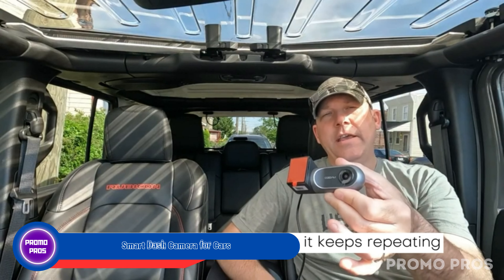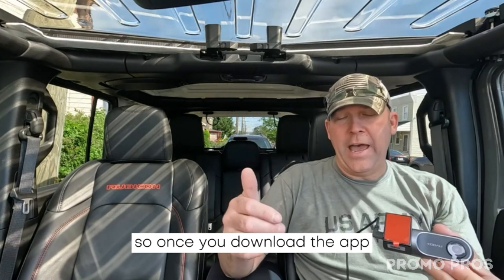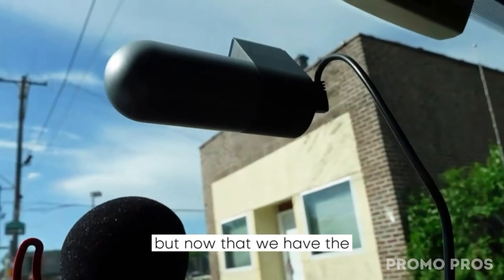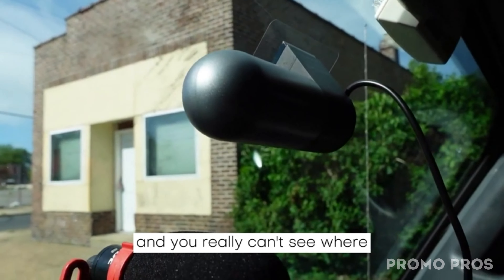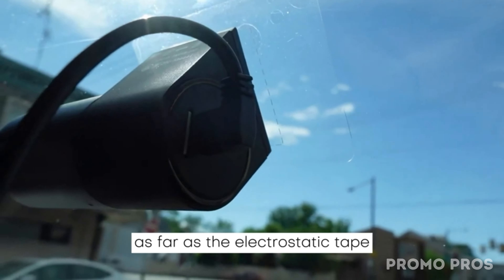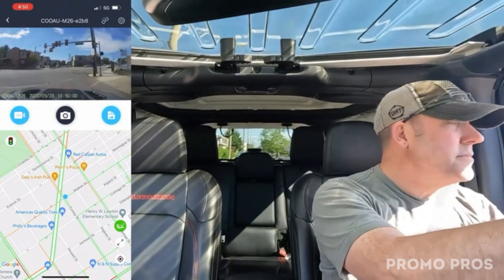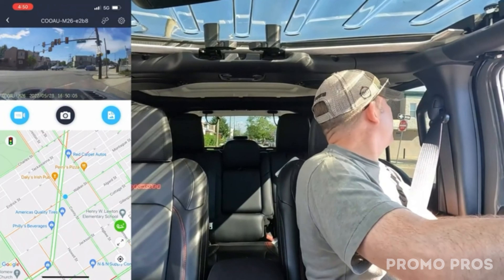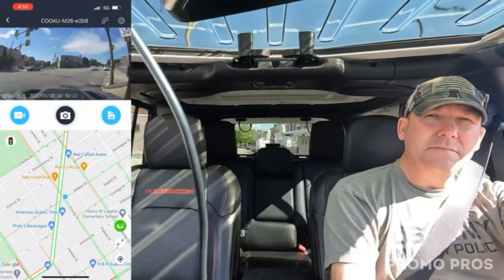Enhance your driving safety with our smart dash camera for cars — a must-have road companion. Recording clear 1080p FHD with a wide 150° angle for a detailed view. Easily set up, check files, and share via your smartphone using built-in WiFi and the AONI Car DVR app. The compact design, 360° rotation, and mirror mode ensure simple installation. With a super-capacitor, voice alerts, and 24/7 parking monitor, this camera offers reliable safety support.